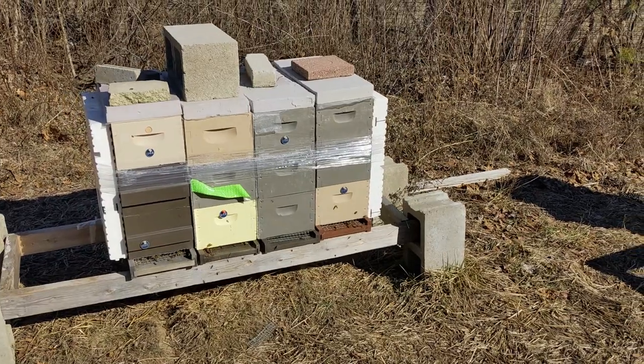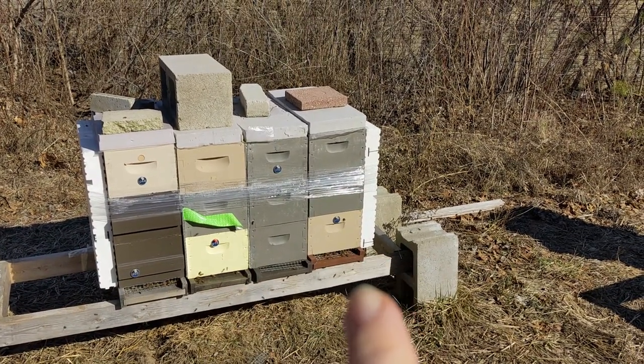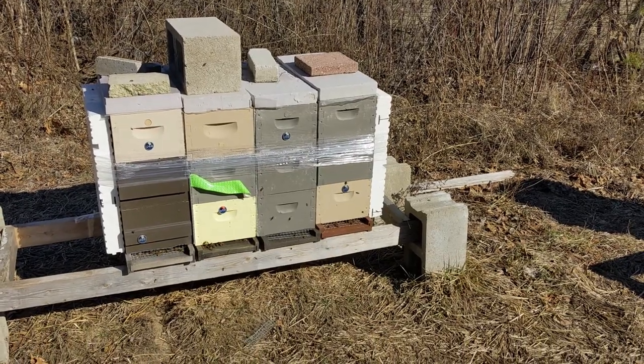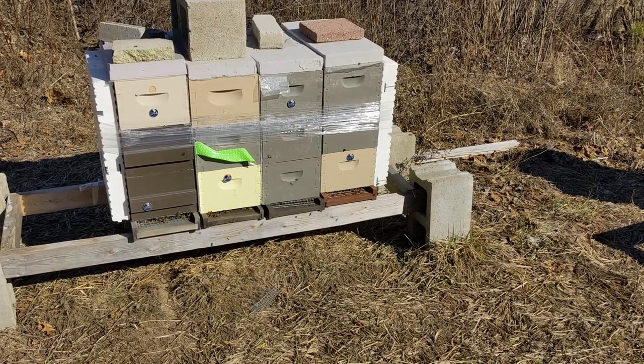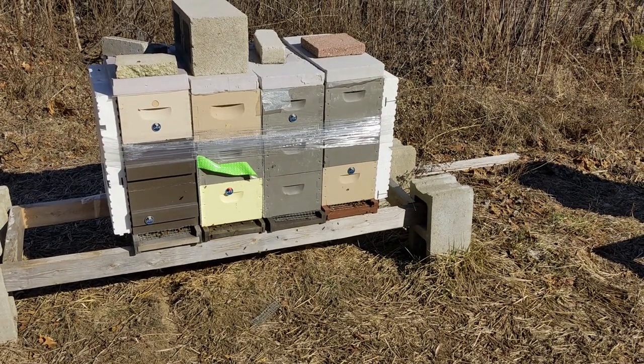These three are alive, alive, alive. That gray one is dead. I think that one got robbed out during the feeding — they were pretty weak when I fed them in the fall.